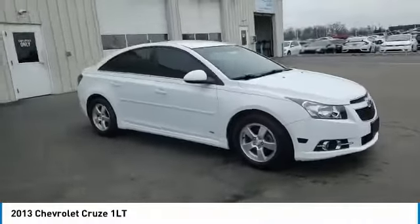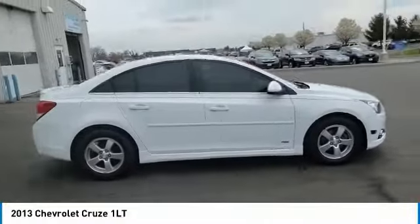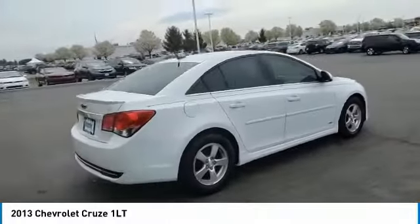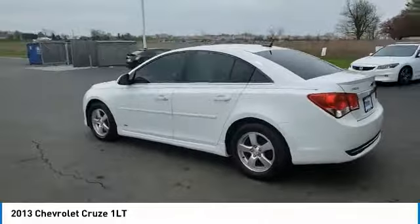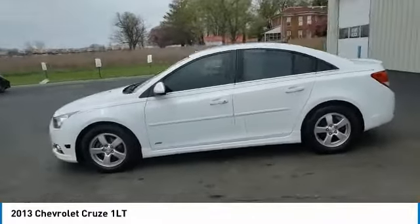Take a ride in the 2013 Cruise. The Cruise Blueprint calls for more than you'd expect. This vehicle has less than 100,000 miles. Here are some of this vehicle's great options.